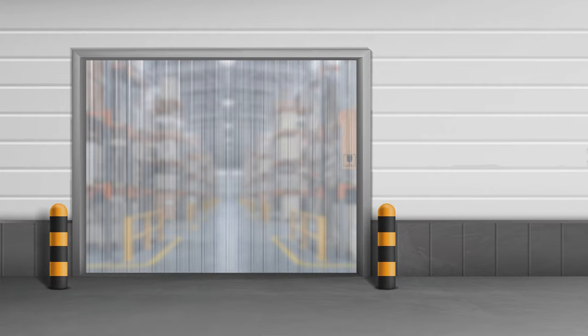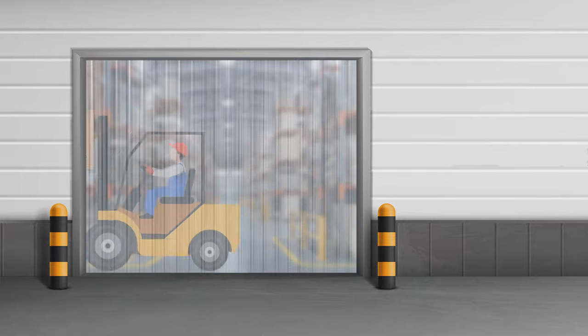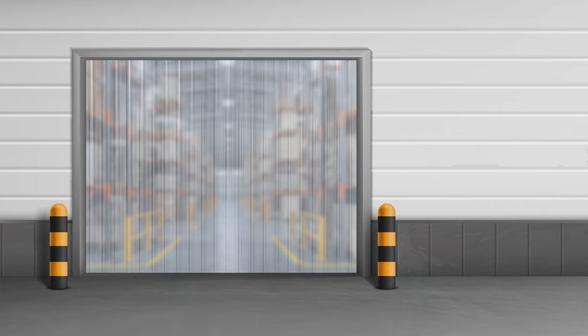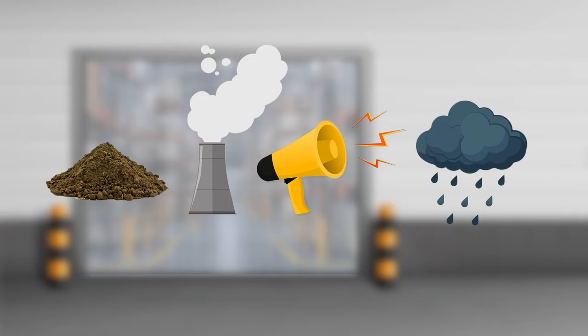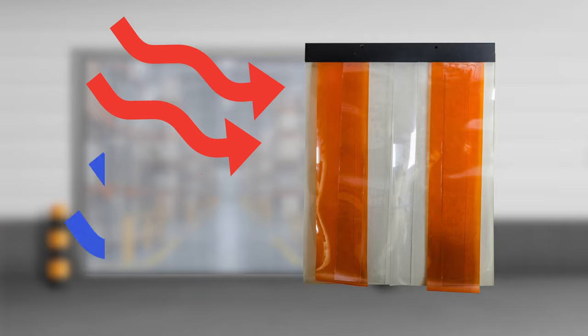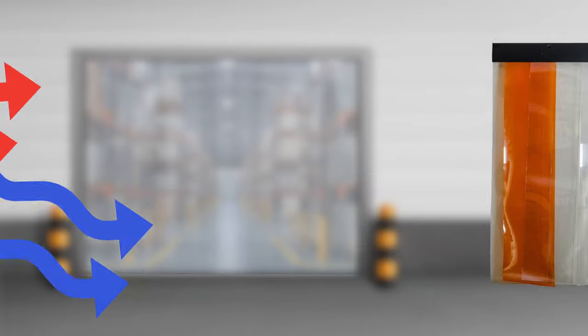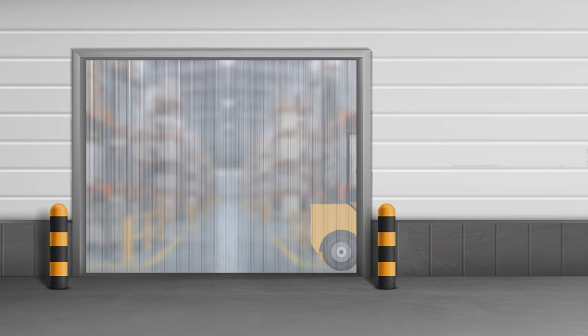Strip doors are perfect for blocking off a workspace as they are transparent, allowing light to pass through and offering great visibility, while also keeping out dirt and dust, fumes, noise, and even weather. They're designed to control room temperature and minimize energy costs by keeping either hot or cold air in, and since people and machinery can pass through without opening a door each time, they also increase productivity.